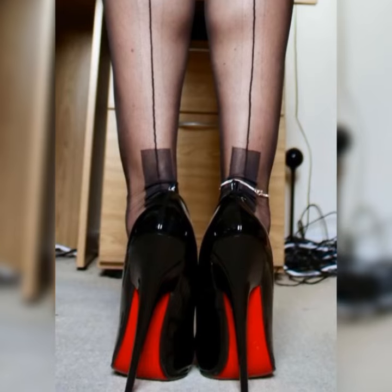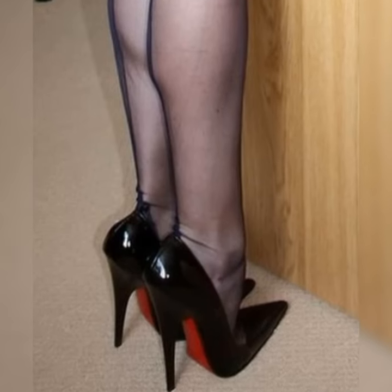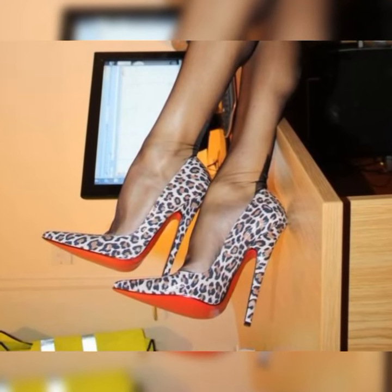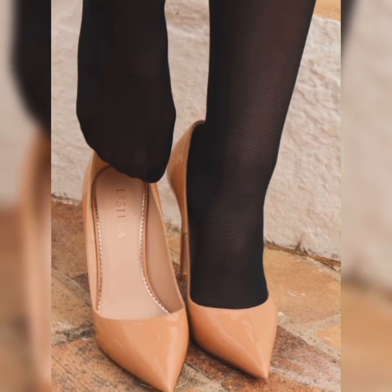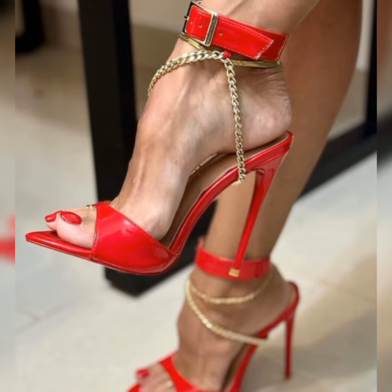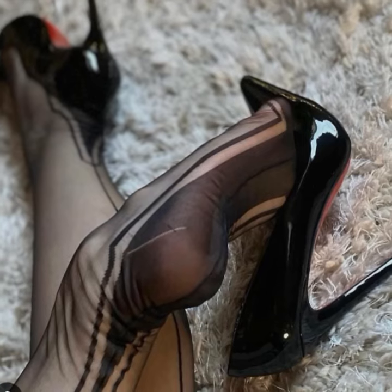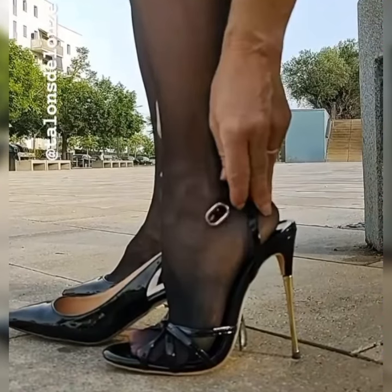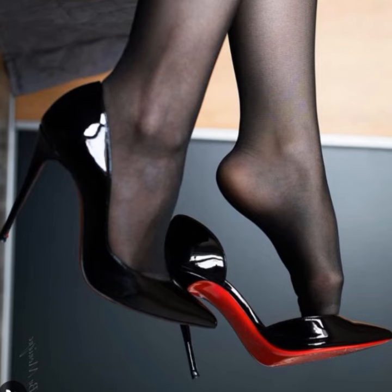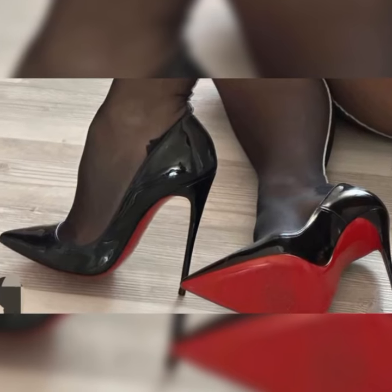If you want to know more styling ideas about these shoes, please subscribe to my YouTube channel, press the bell icon, and share my videos with your friends and family. If you want to buy these shoes, I suggest some online and reliable websites where you can buy them easily: amazon.com, ebay.com, and aliexpress.com. Thanks for watching!